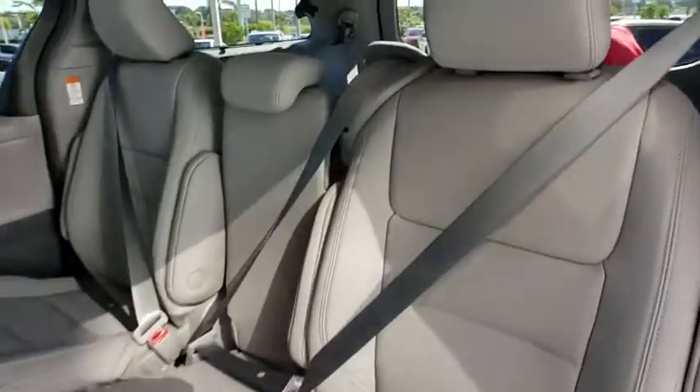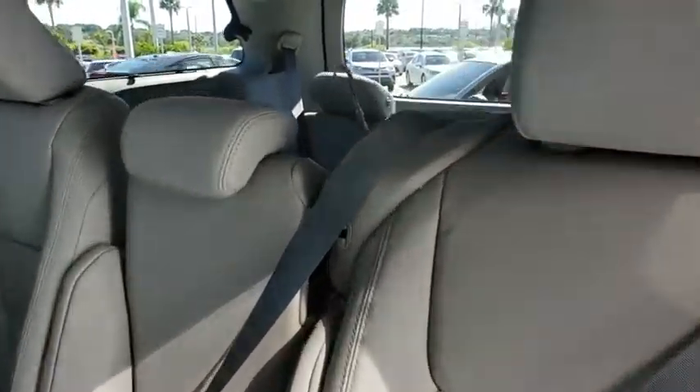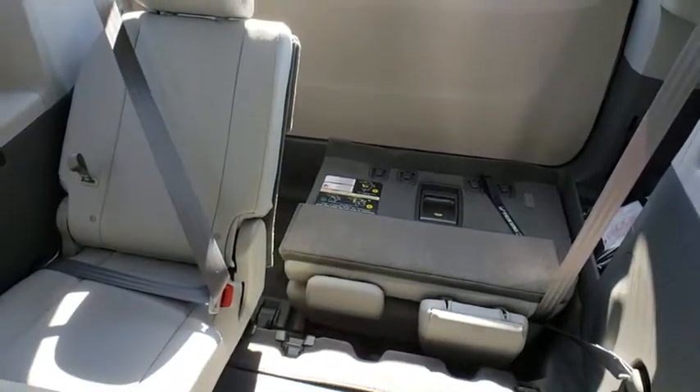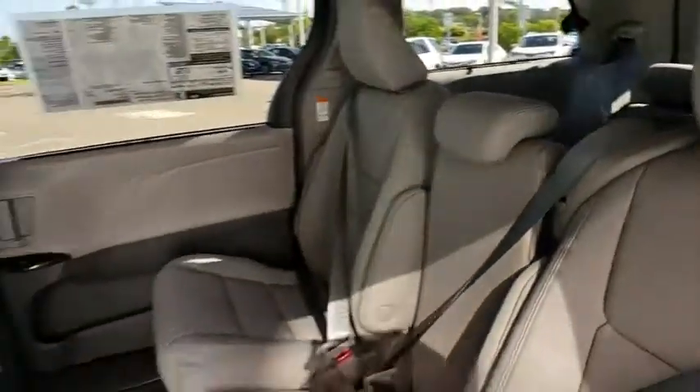Adjustable steering wheel, power steering, cruise control, auto-dimming rear-view mirror, aluminum wheels, four-wheel disc brakes, keyless start, universal garage door opener.